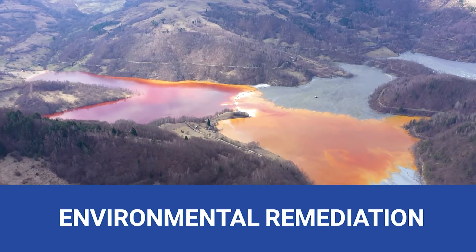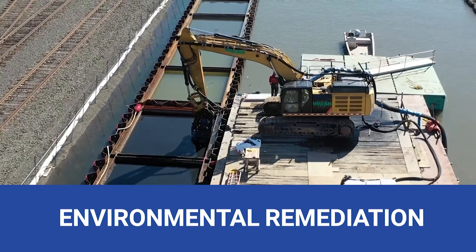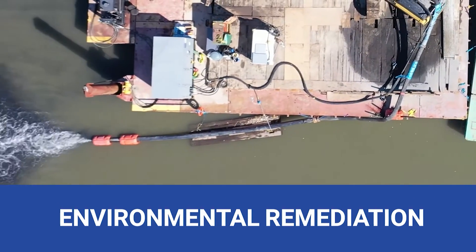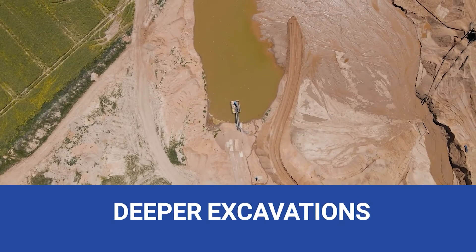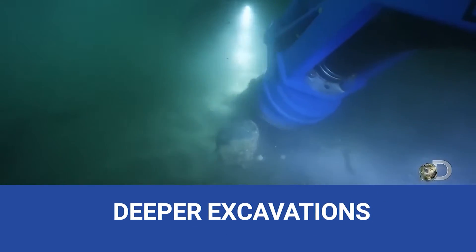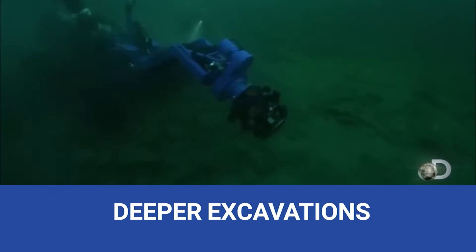Environmental remediation is a duty we take seriously. Our hydraulic dredging cleans contaminated water bodies, reducing ecological impact. Deeper excavations, reaching the unreachable — our hydraulic dredging equipment is your solution for gold-rich, inaccessible layers.